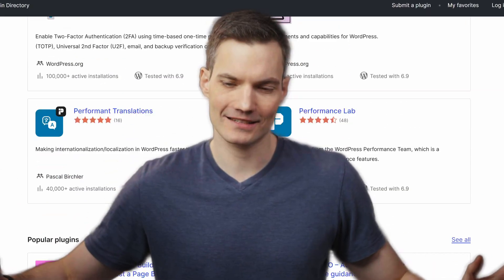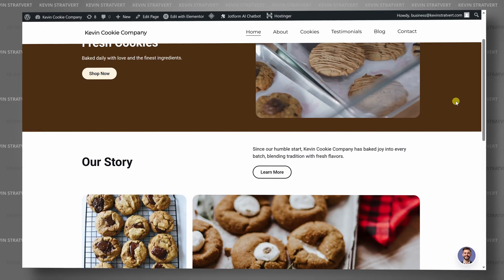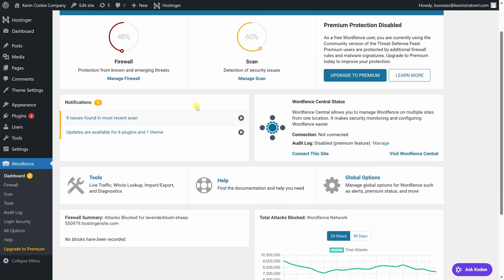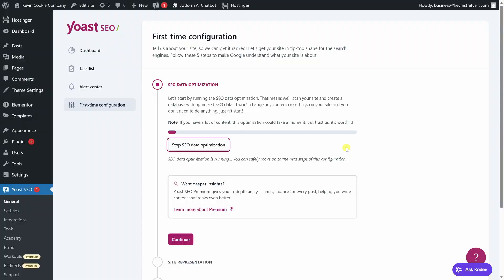When you build a WordPress website, it's easy to get overwhelmed by all the available plugins. In this video, I'll walk through the only WordPress plugins most sites actually need, covering security, performance, SEO, e-commerce, and even AI. Many of them are completely free to use.